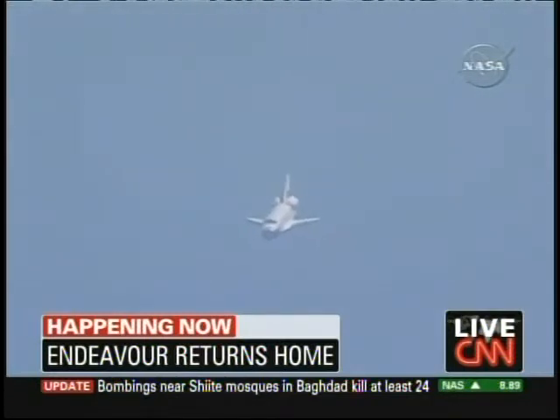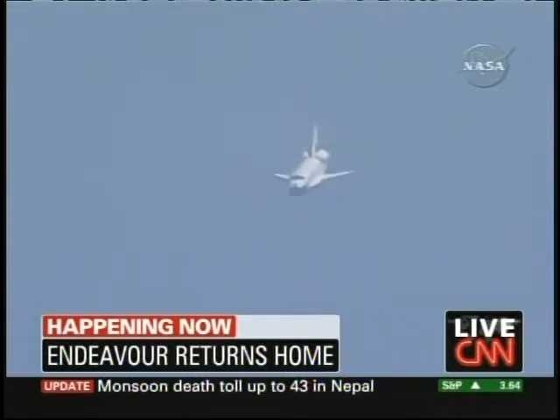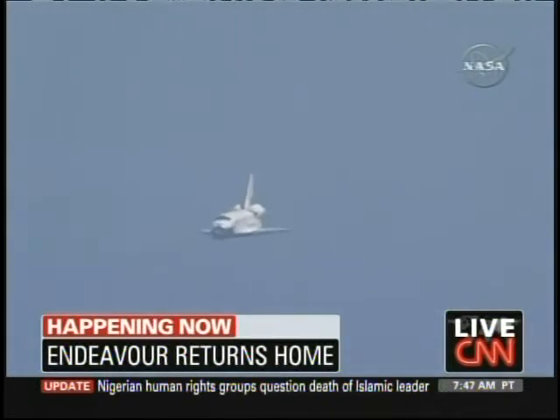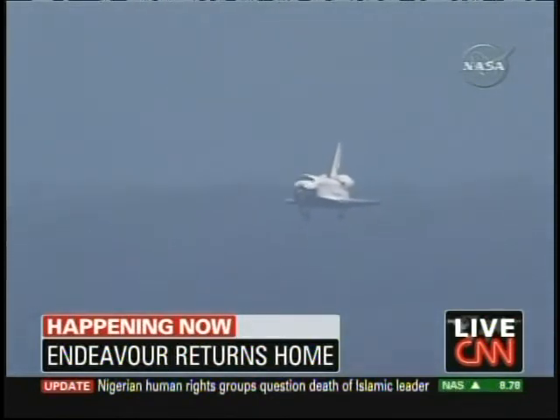Pretty cool as we listen in here to Mission Control guiding in the Space Shuttle Endeavour. It was supposed to touch down at 10:48 — we've got about 40 more seconds — and they definitely are trying to do this on time, even though they had to wait until just about the last minute because of the rain showers. Weather always obviously an issue, but we see the Endeavour here trying to level out a little bit. 30 seconds to touchdown.